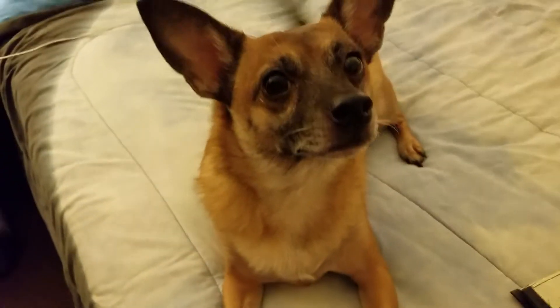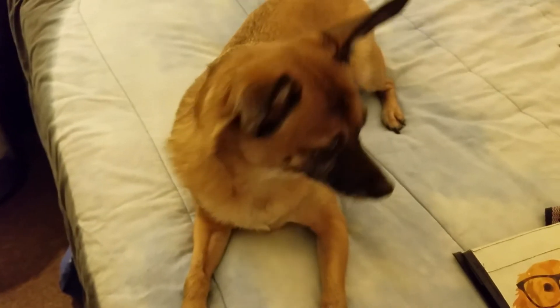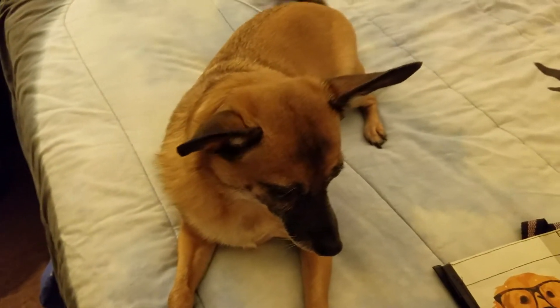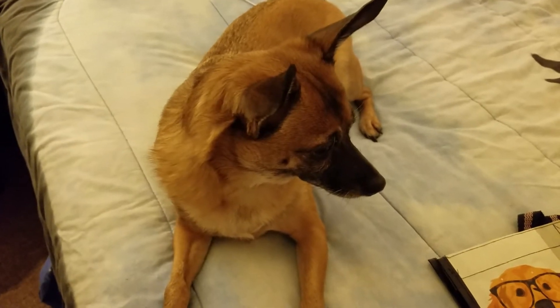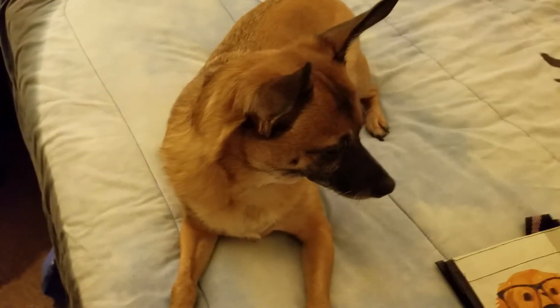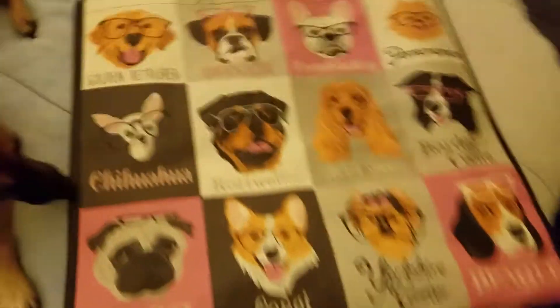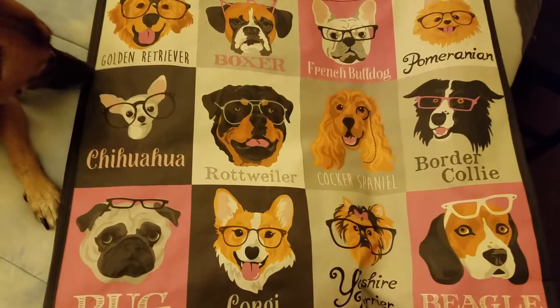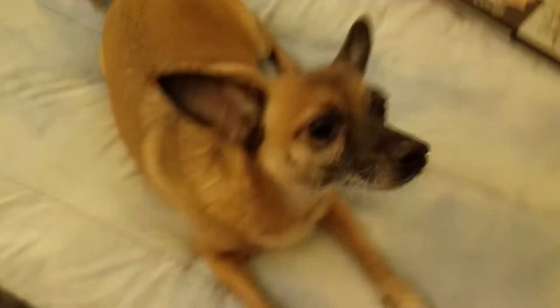Hey guys, I'm here with Gordy, and I just have a really tiny haul to show you. I got two new plushies that I wanted to show, and then I have the Beanie Boos McDonald's toys that are out right now, and I have this cute dog bag. I got it at TJ Maxx — I never showed it, but I've had it for a while, and I just thought it was cute.